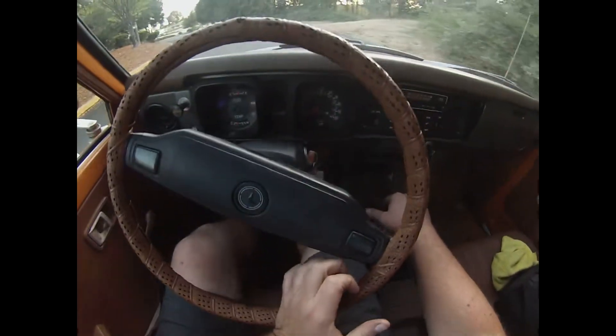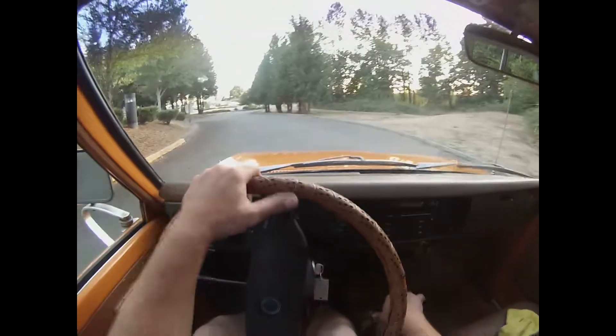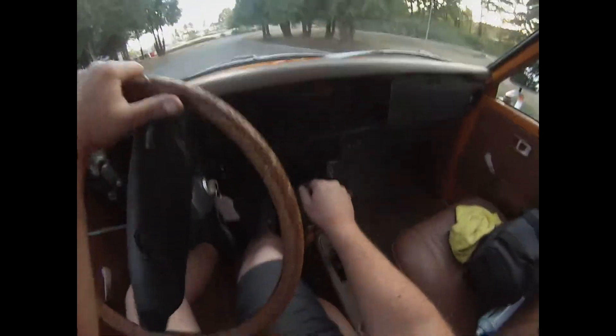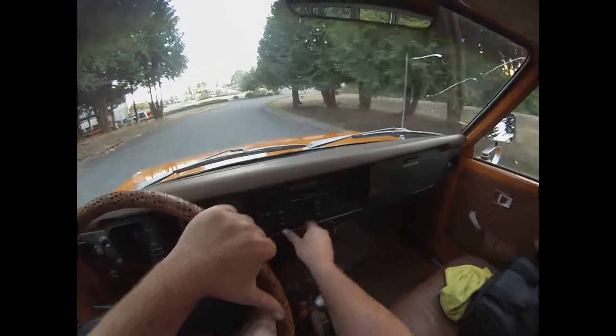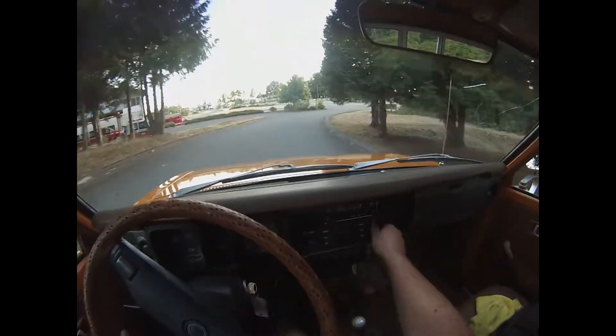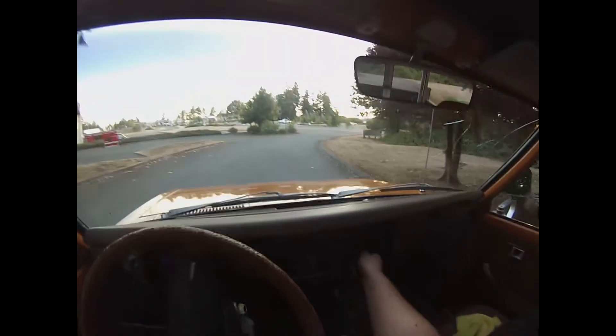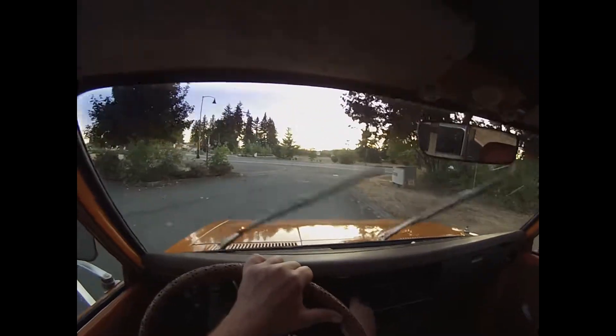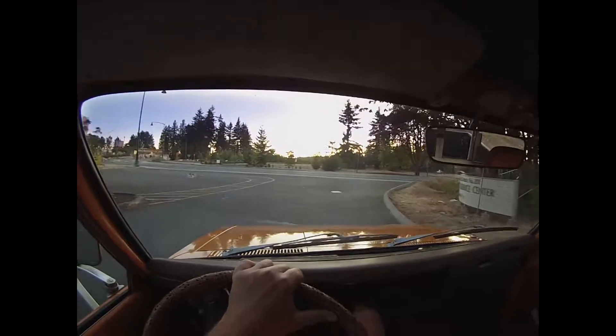It's got 175,615 original miles. The original stereo is in place but does not work. The fan blows nice and smooth and quiet. The wiper switch is a pull system — that's all the way up, and then you've got low. The squirters still work — I'll show you that in a bit. Five-speed transmission.